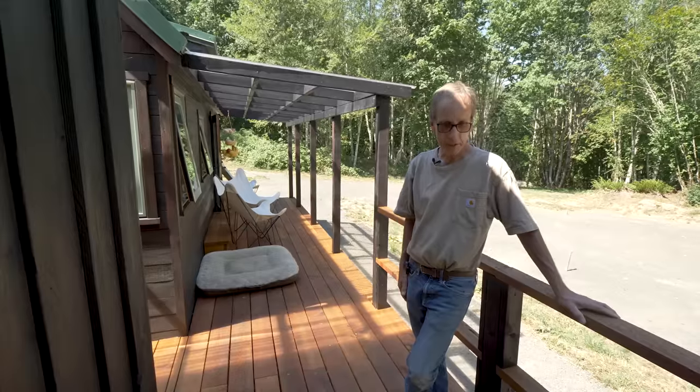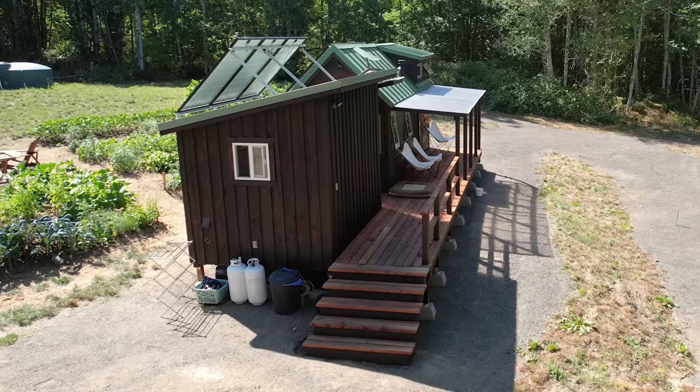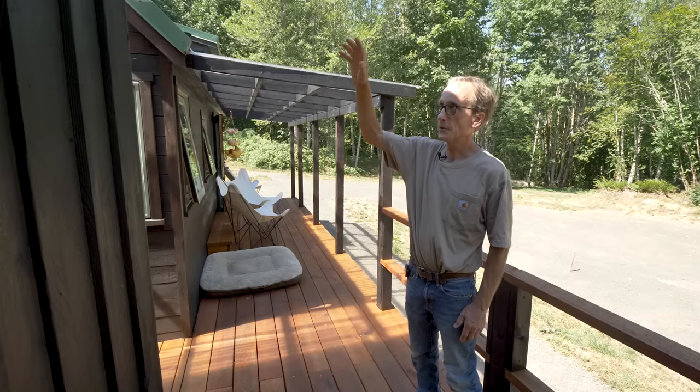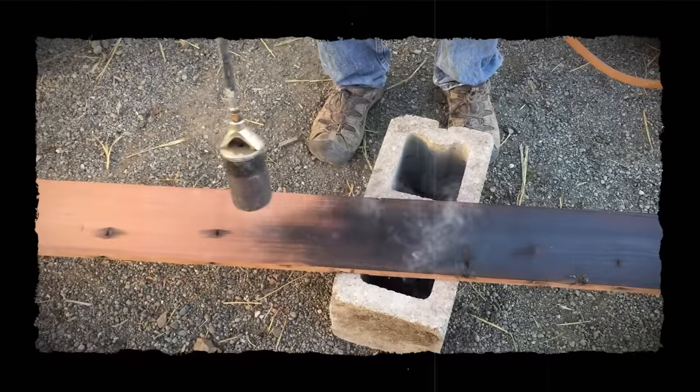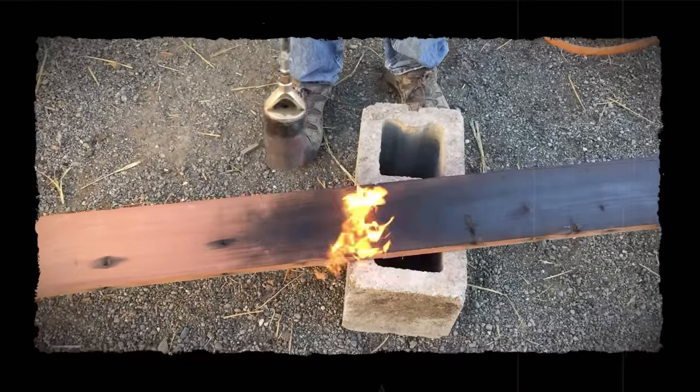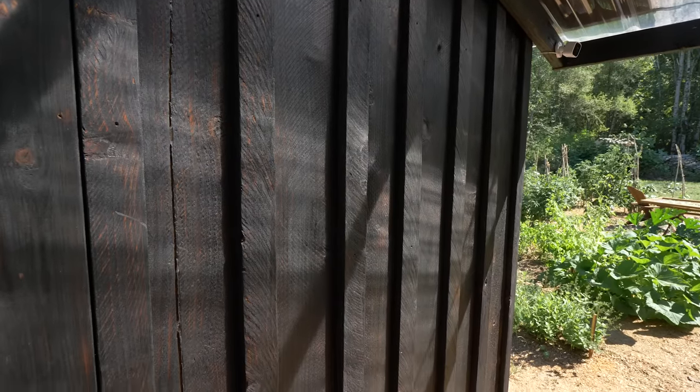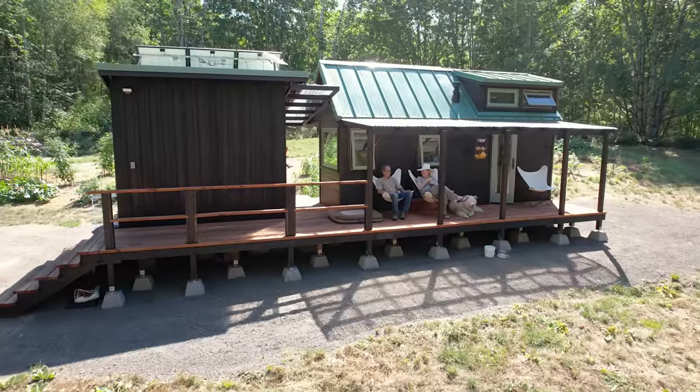The deck is made from cedar. I use cedar siding also, but I use a technique called shou sugi ban, where I take a weed torch and flame the wood. That increases its resistance to pests and disease, and then I oil it after. I did this both on the shed and on the tiny house.